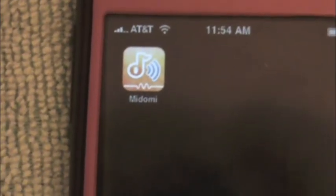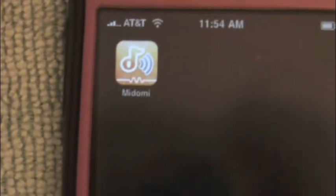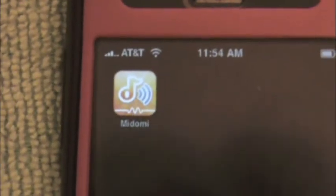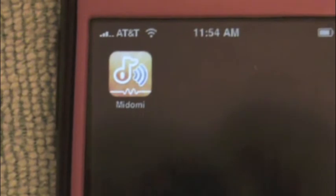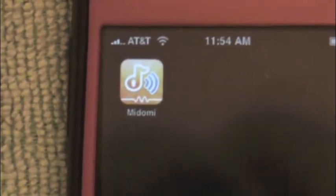It will give you all the information about the band, the song, the title. You can watch YouTube videos of the band. You can download the song in iTunes. So it's a great app. It's $4.99 I believe. So let's check it out.